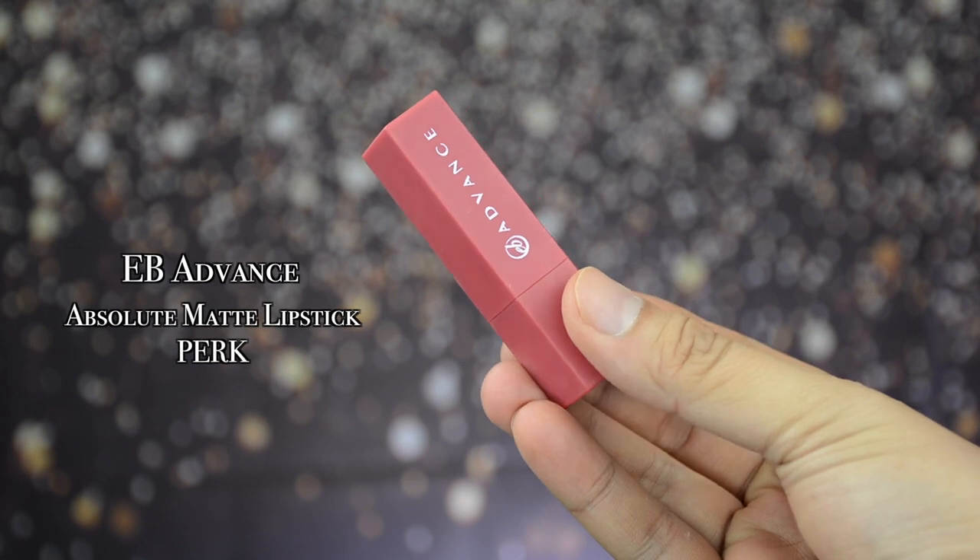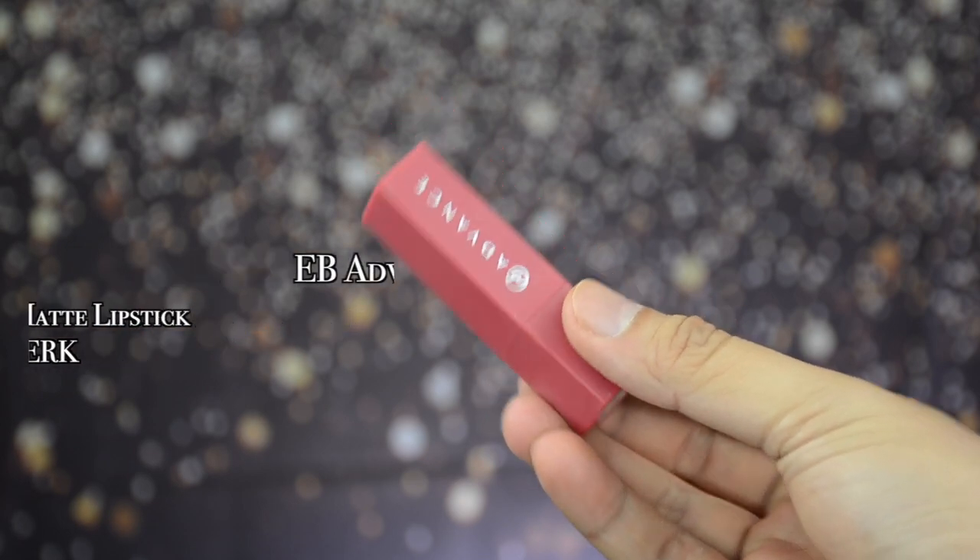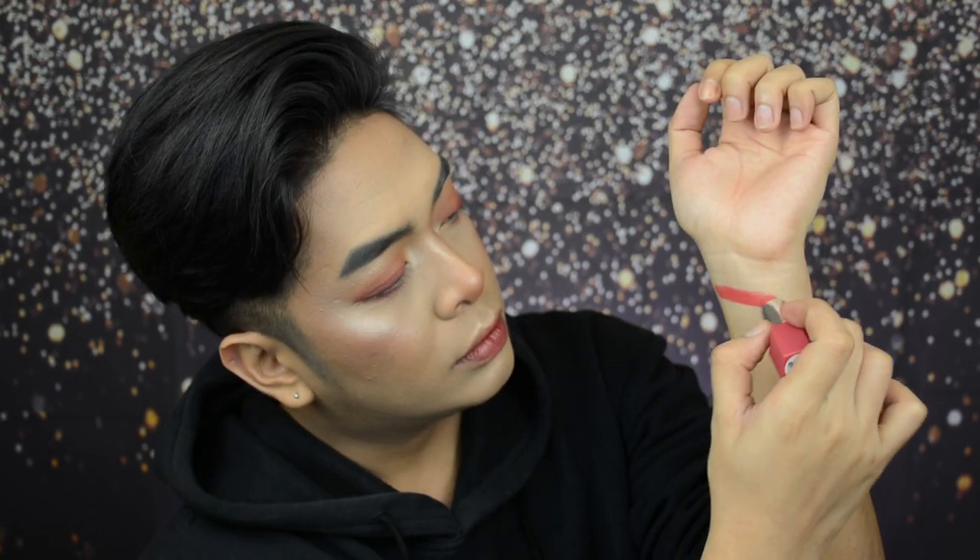Just to let you guys know, there are a total of 6 shades — two are on the lighter side and four border on the deeper side. I'll start with the lighter shades first and go through all six. We'll start with Perk. Let me swatch it first — the shade Perk is like a mid-tone peach shade, leaning towards the pink side.